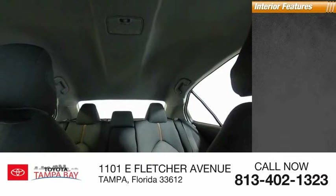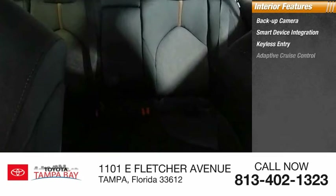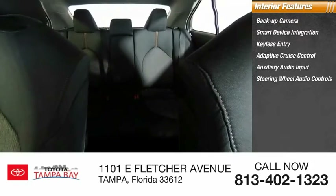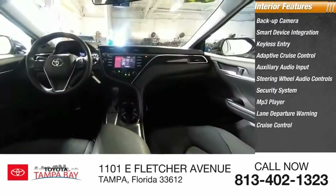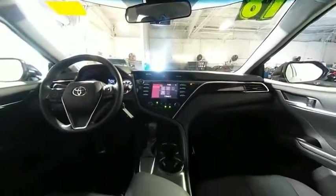Inside you'll find backup camera, smart device integration, keyless entry, adaptive cruise control, auxiliary audio input, steering wheel audio controls, security system, MP3 player, lane departure warning, and cruise control. If you like it online, you'll love it in your driveway. Take it for a spin today.